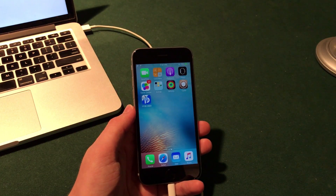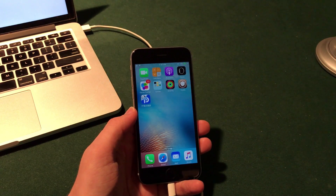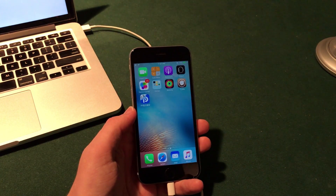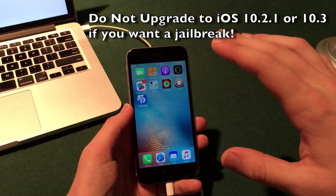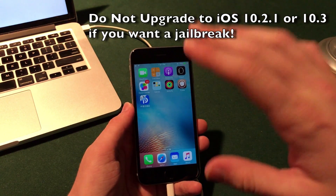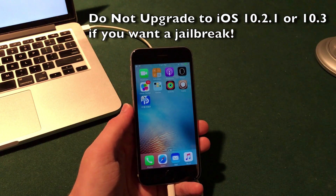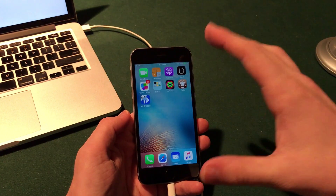If you do upgrade you will actually risk losing the ability to jailbreak if the iOS 10.2 jailbreak does not come around. For any firmwares forward — iOS 10.2.1 or iOS 10.3 — ignore those. Hopefully most of you are on iOS 10.1.1; I recommend to stay on that and do not upgrade any further past iOS 10.2. We will have a jailbreak in the near future and really that's my ultimate recommendation.